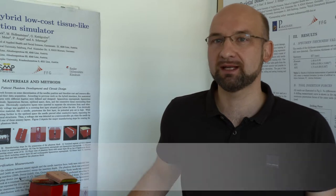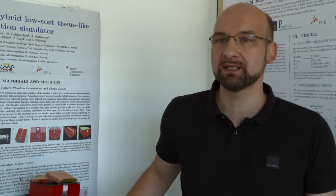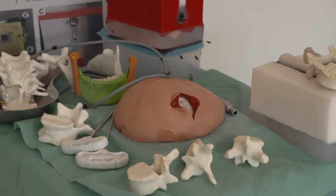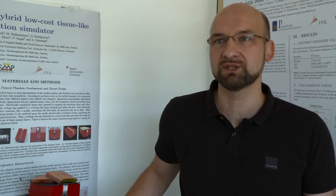Our phantoms provide a safe, realistic way for trainee surgeons to practice operations. These so-called mixed reality simulators are based on real anatomical body parts that provide realistic responses to a range of surgical procedures.